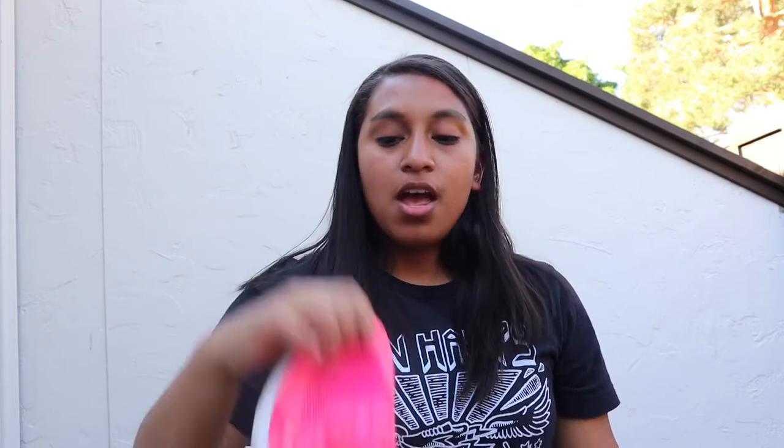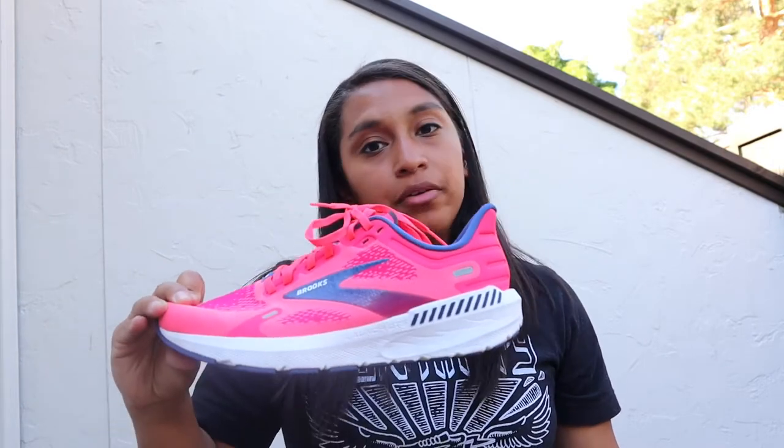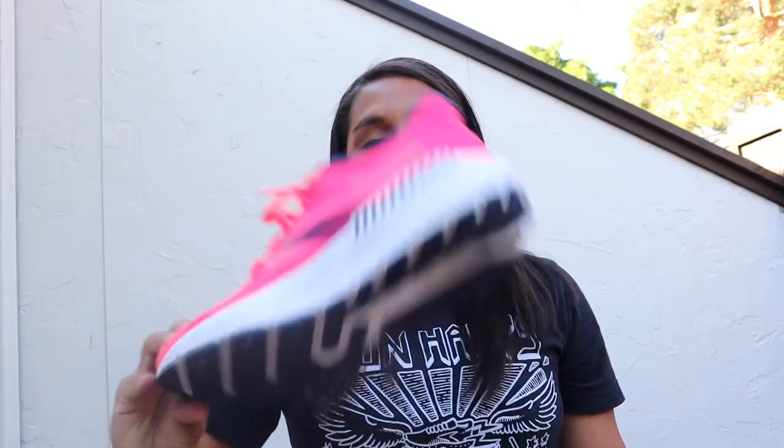Moving on to this year's current version, the GTS version 9. They kept that structured heel, and now we have another upper change with the Creole Warped mesh upper, still keeping the guide rails that we know and love, and adding two millimeters of the Biomogo DNA. This makes the shoe extra cushiony — more cushion within the shoe — for a responsive ride.